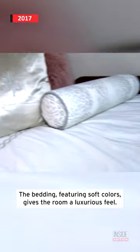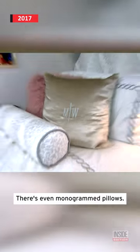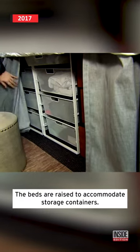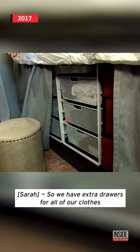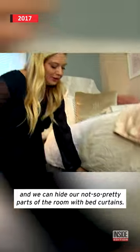The bedding, featuring soft colors, gives the room a luxurious feel. There are even monogrammed pillows. The beds are raised to accommodate storage containers, so they have extra drawers for all their clothes and can hide the not-so-pretty parts of the room with bed curtains.